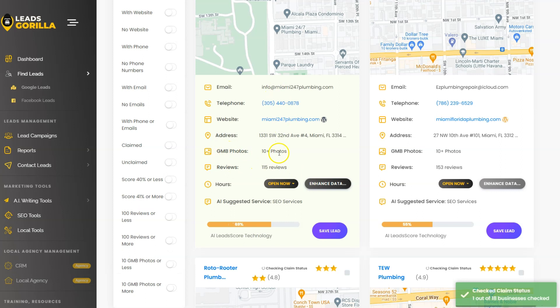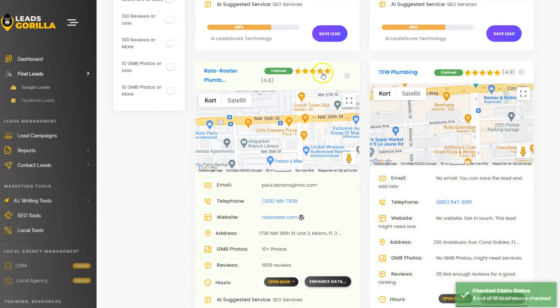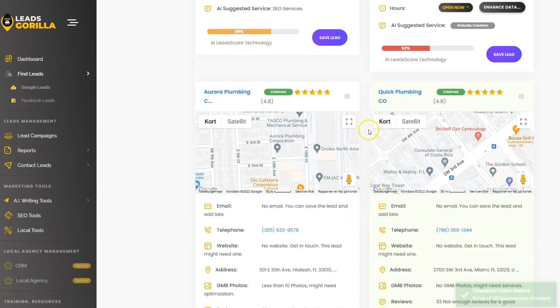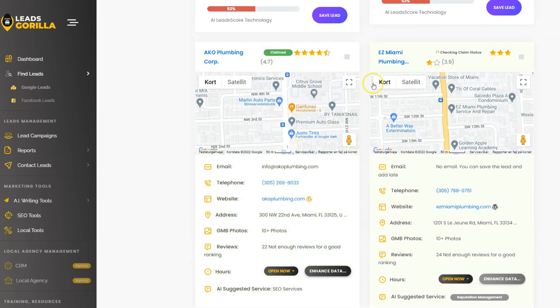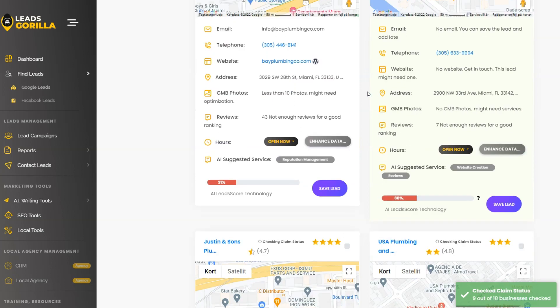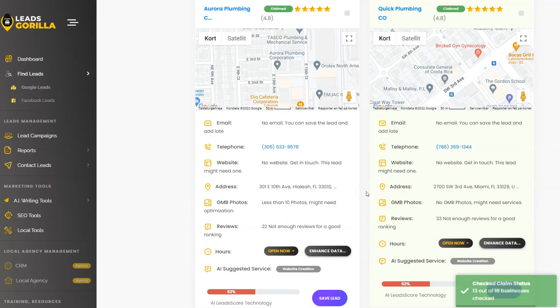We're getting a ton of leads with detailed information including review counts, Google My Business photos, addresses, emails, and more. The AI suggests services to offer — for example, SEO services for one business and website creation for one that doesn't have a website. It also shows an AI lead score and checks whether each business has claimed their Google Business Profile. You can even see if they have a WordPress website. So far we have 18 plumber leads in Miami within that radius.